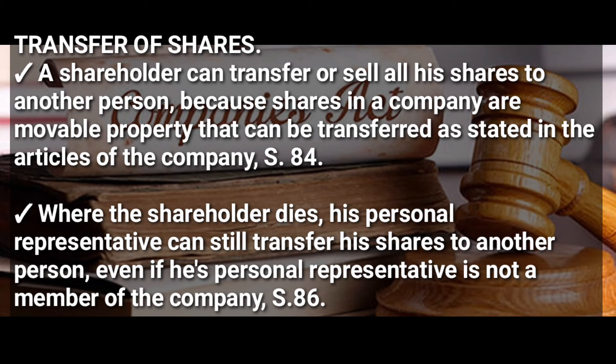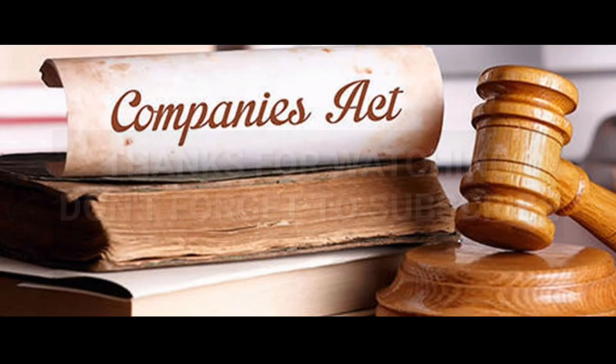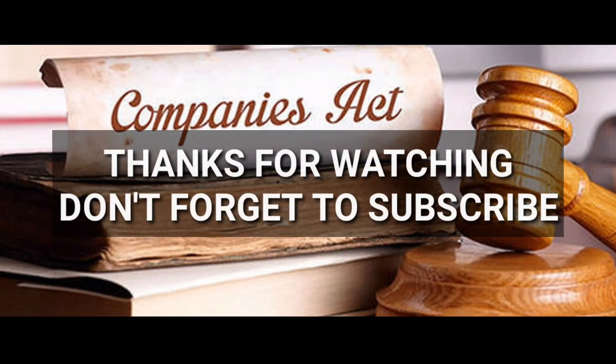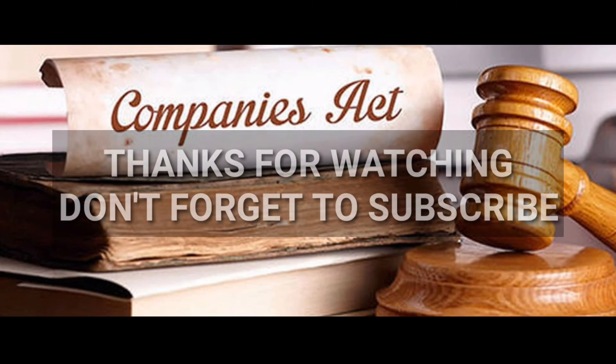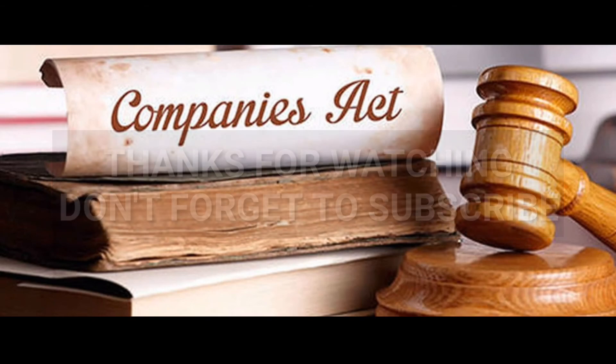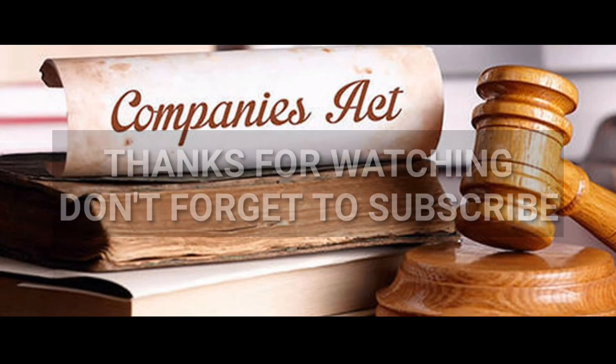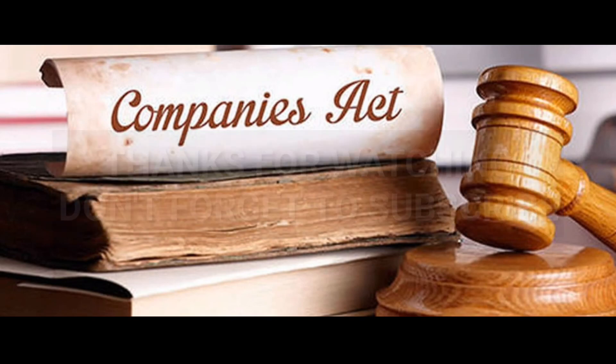This is common in single member companies and is according to Section 86 of the Companies Act. That was all about the share certificate, share warranty, and transfer of shares in a company. Thanks for watching. Don't forget to subscribe, like, comment, and share with your friends. In the next video we shall be talking about raising of capital through a loan.